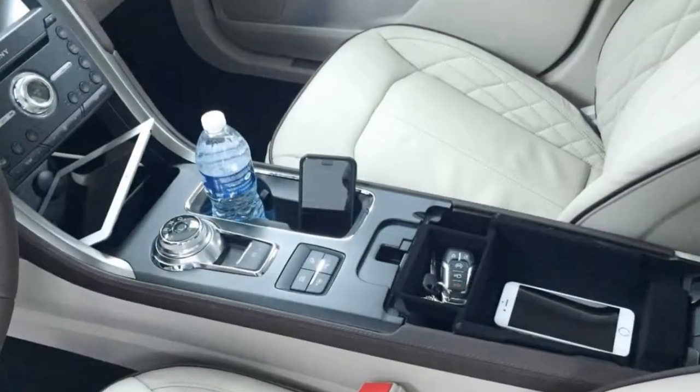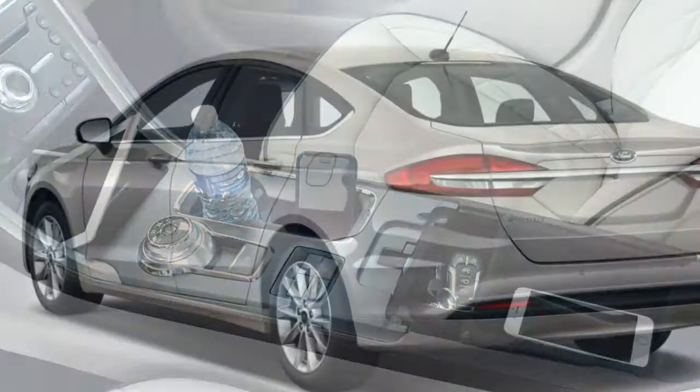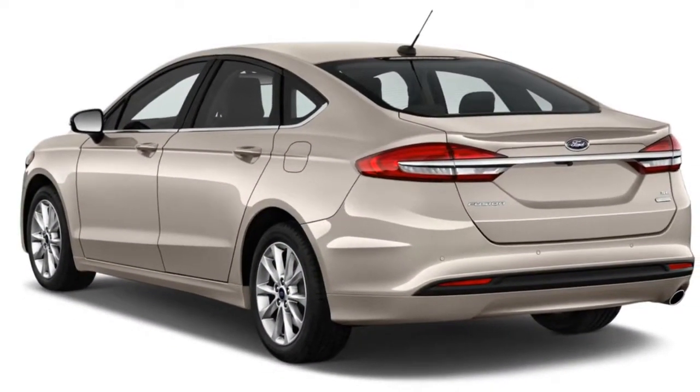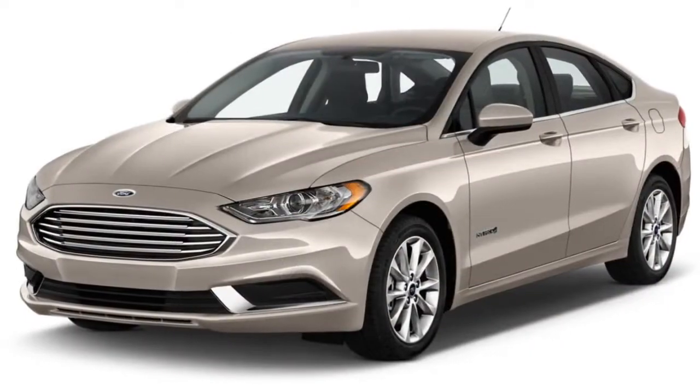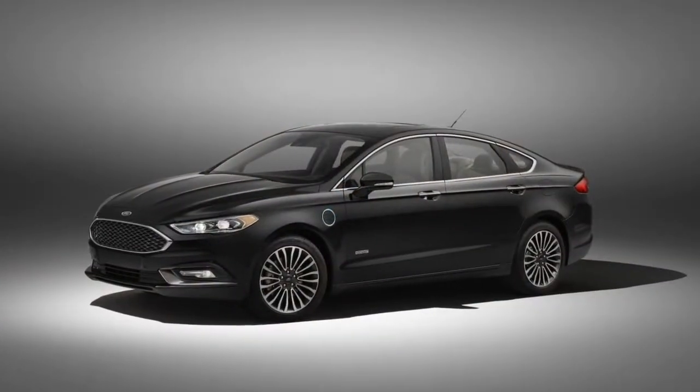Most mainstream automakers now offer hybrid versions of their midsize sedans. That means there's plenty of choices, but it can also make it hard to figure out which hybrid is going to be best for you. Ford might just have what you're looking for with its 2018 Fusion Hybrid.